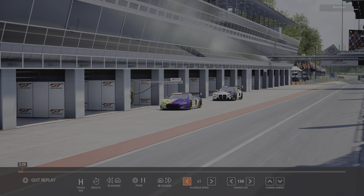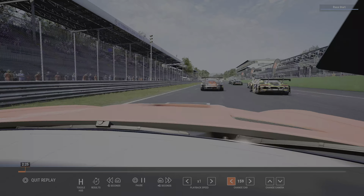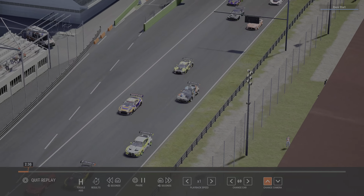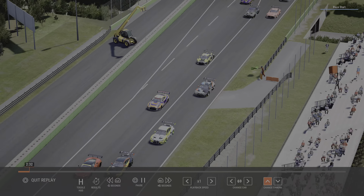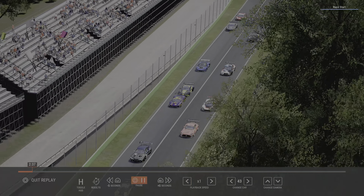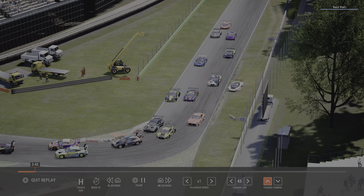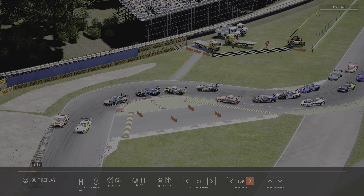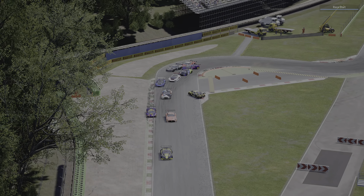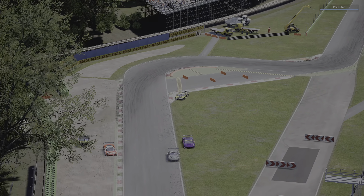We're going to try and get a view of the race start here using the helicam, with the leaders down at the front. There's contact that looks pretty aggressive from car number 43. Everyone else looks okay but we've got a spinner - the Audi has spun. Oh my god, it's all kicked off at the back there.